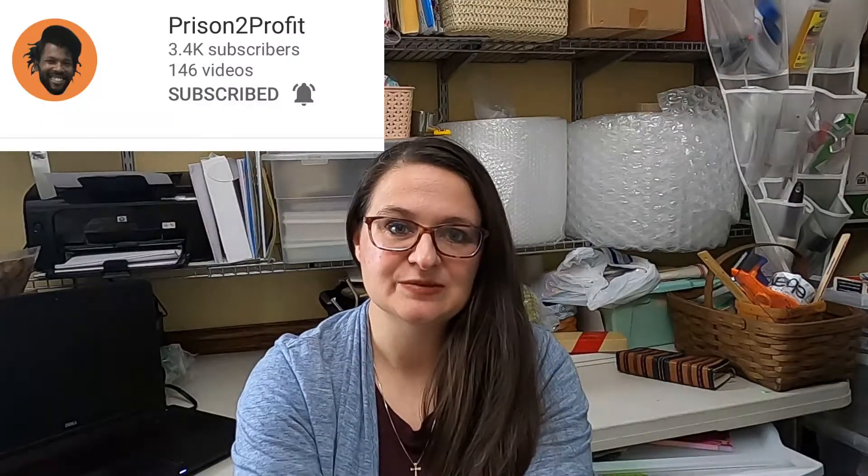Hey everybody, welcome to Rebel Junk. My name is Erin. Today's Unloved and Unwanted Junk comes from Dante over on Prison to Profit.